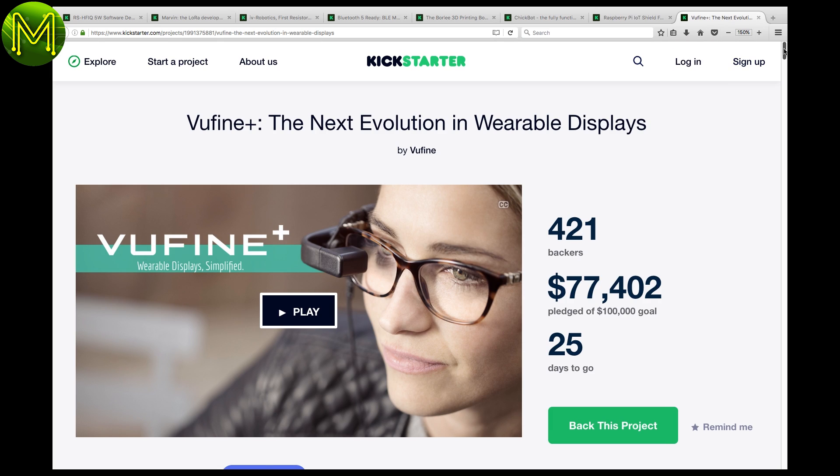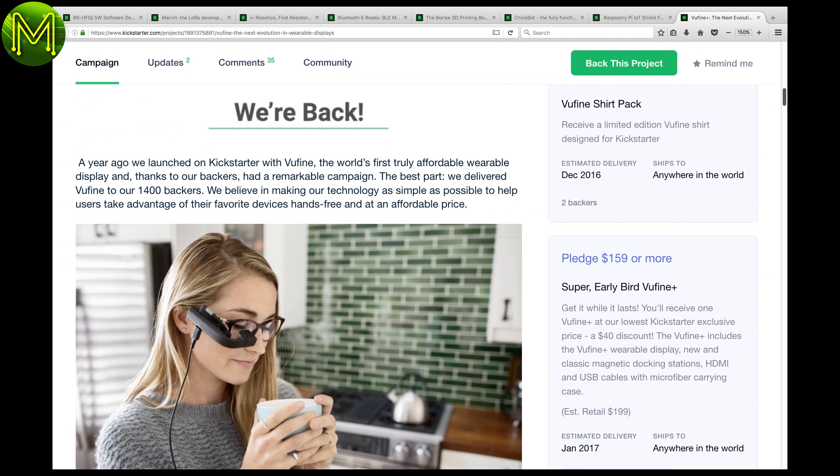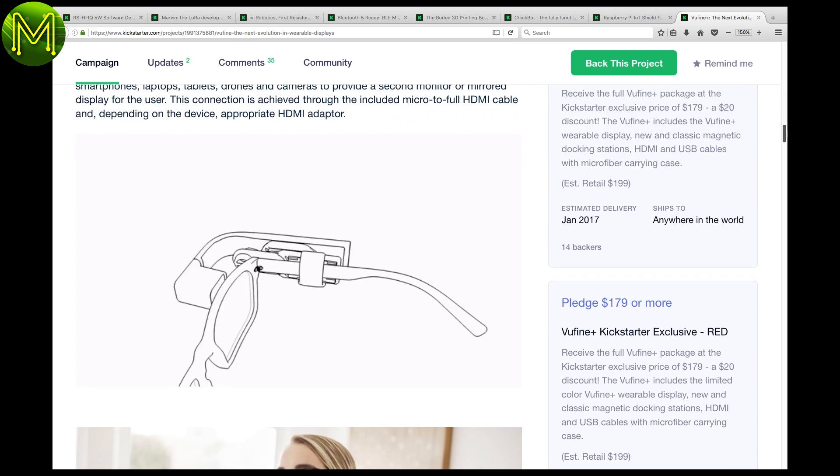The VFUNE Plus isn't really a maker thing, but would be cool to hack. It has HDMI input and sits on any standard glasses, giving you a sort of heads-up display. It would be great to attach a chip to this, and it looks so stylish.